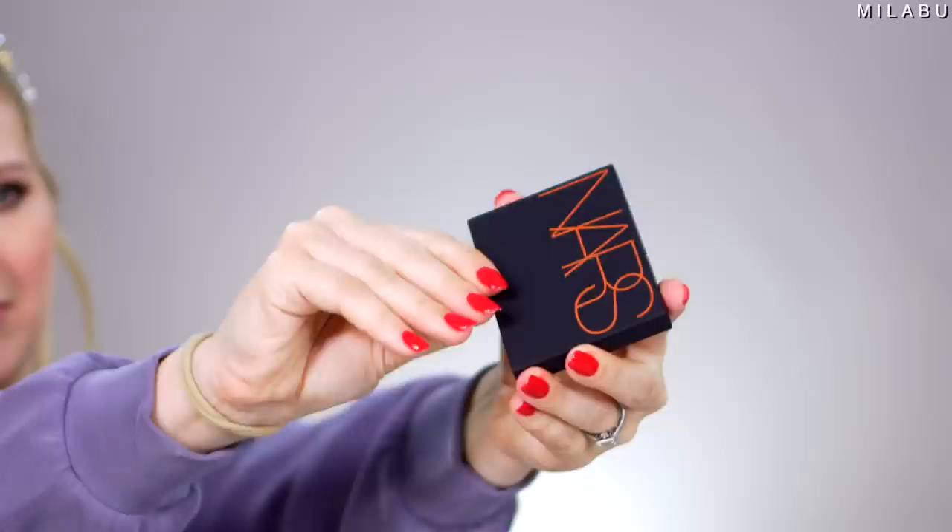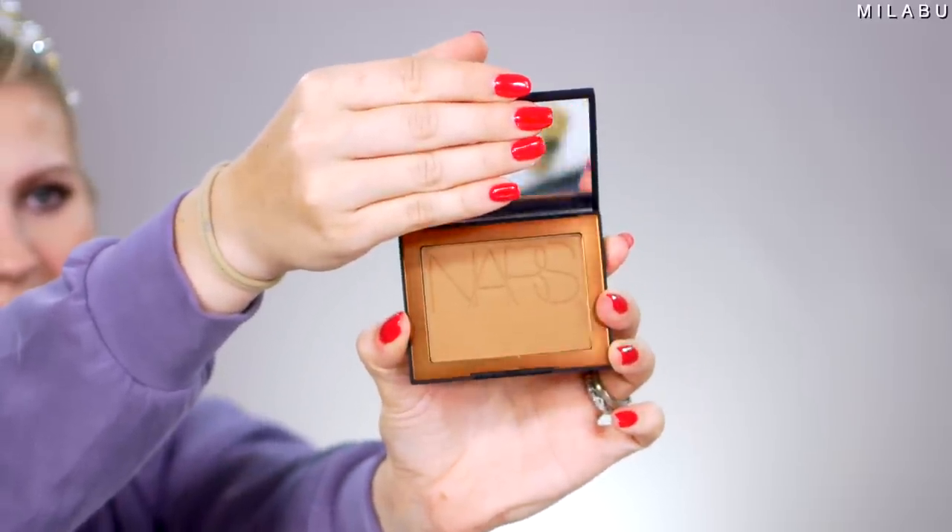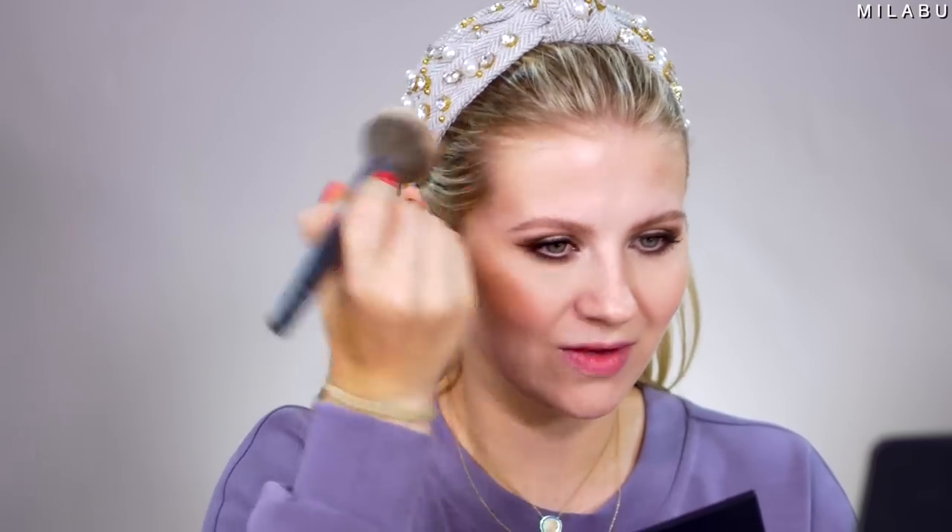For the iconic bronzer, it was between this and the Benefit Hoola — we're gonna go with the NARS Laguna Bronzer. This right here retails for $38. It's not my favorite bronzer just because of the shade. I feel like it's a little too orange on my skin tone.